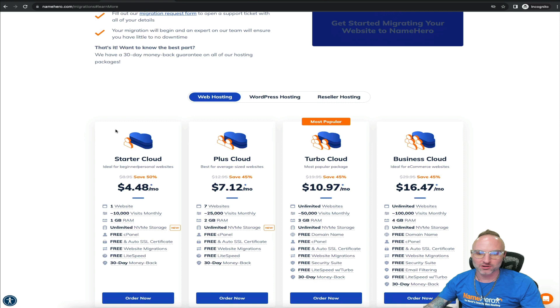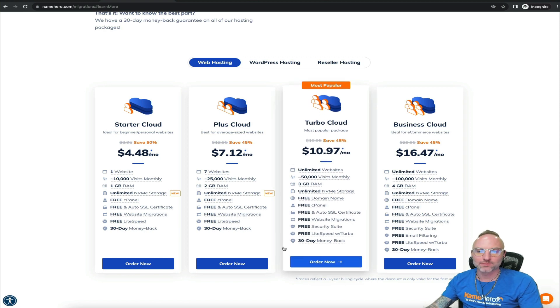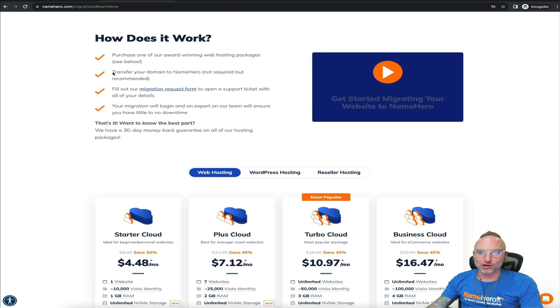Make sure you click Order Now, fill out all the information, and get things spun up — that has to be completed first. Transferring your domain to NameHero is not required but it's recommended, because it makes it a lot easier — we can update the name servers for you once the migration is completed, making it completely hands-off. If your domain is at GoDaddy or Namecheap, that's fine; you just have to update the name servers yourself. Our team and help desk articles are available to help with domain transfers.